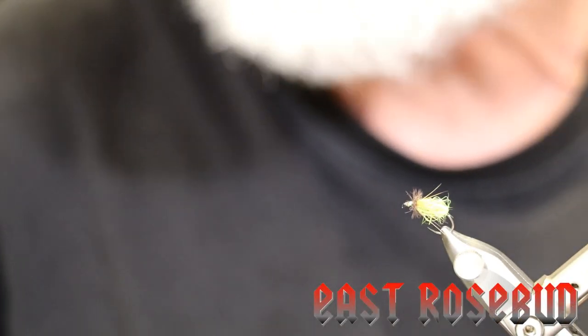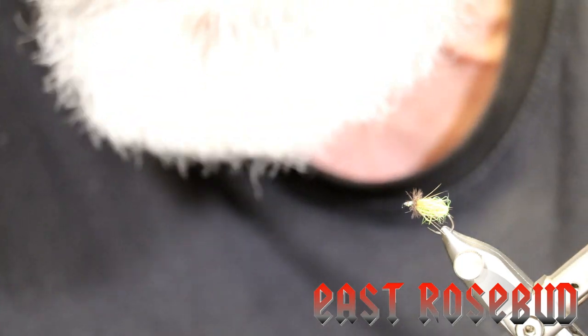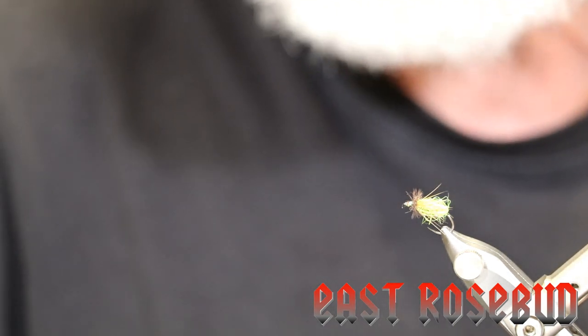Hi everyone, Dave here at East Rosebud Fly and Tackle in Billings, Montana. Today I'm going to show you a couple of very special caddis pupa patterns that were developed by the late Gary LaFontaine. Gary lived in Red Lodge, did a lot of fishing in the Clarks Fork area, also on the Big Hole.